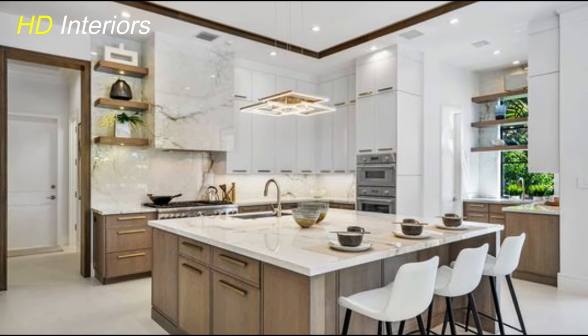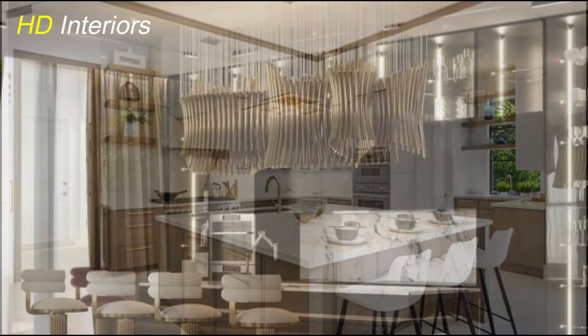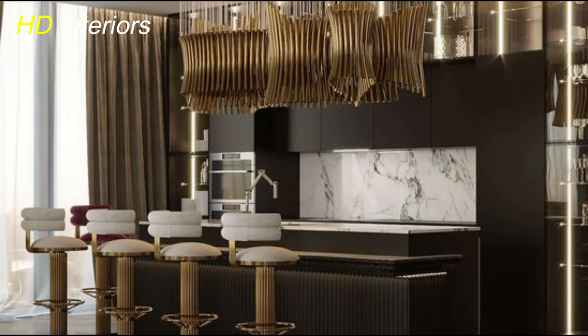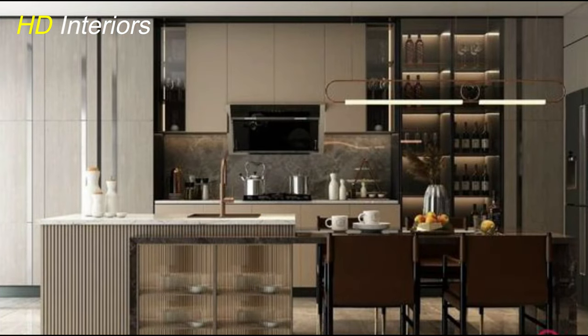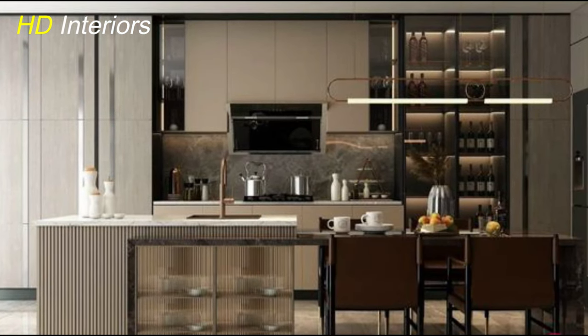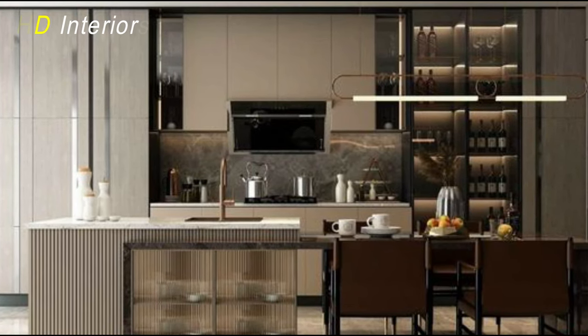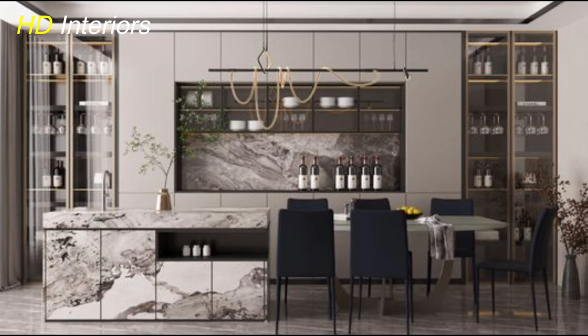When it comes to creating a modern kitchen, one of the first things to consider is the cabinetry. Say goodbye to traditional framed cabinets and hello to the sleek sophistication of frameless cabinet fronts. These frameless cabinets offer a clean, seamless look that perfectly complements the modern aesthetic. To achieve this look, you'll want to focus on clean lines and minimalistic design.